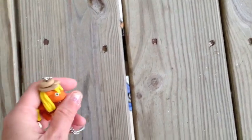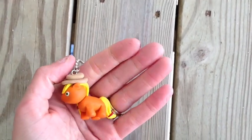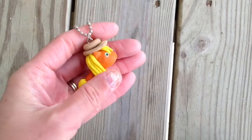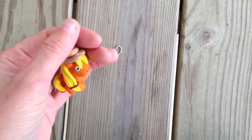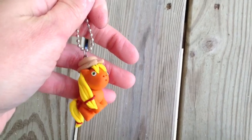And then she included this for me, which I believe was an extra. This is my favorite My Little Pony, Applejack. She's got a little hat on, and she put it on a chain for me so I can wear it. That's very cute.